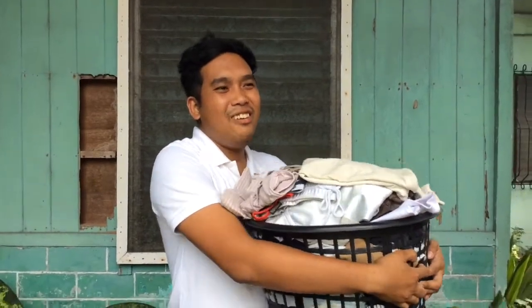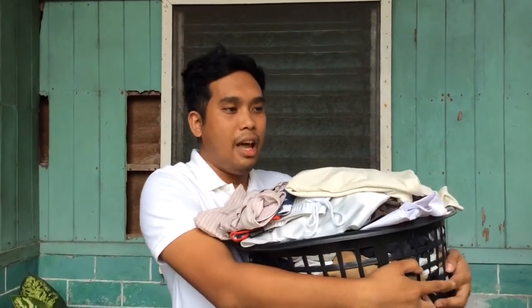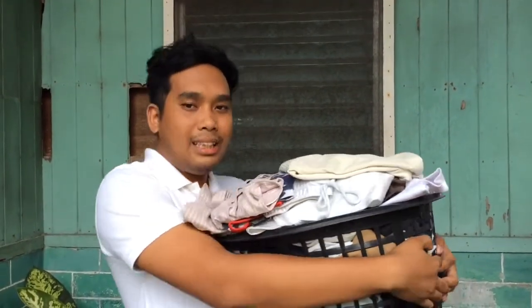It's very, very heavy. I'm going to find a tricycle in order for them to carry this heavy laundry. So, let's go!